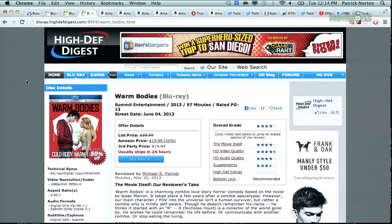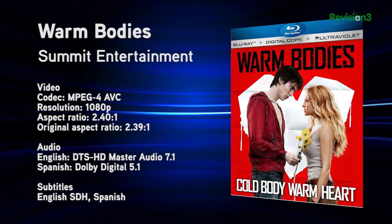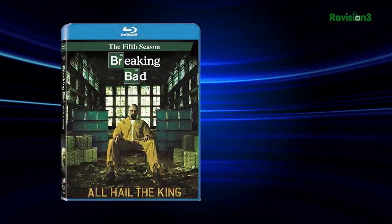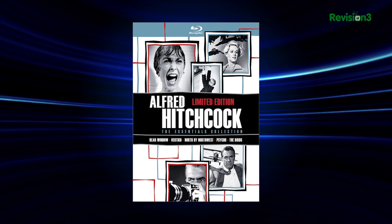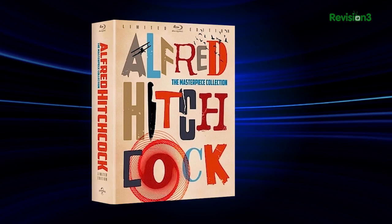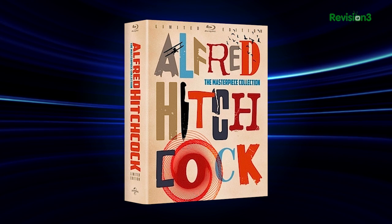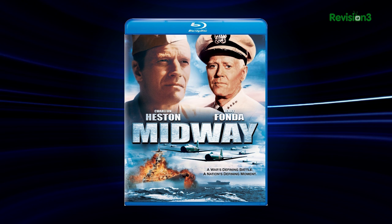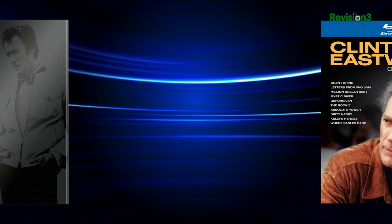Warm Bodies on Blu-ray from Summit Entertainment — your basic action-comedy zombie love story. High Def Digest said the MPEG-4 AVC encode in its original 2.40:1 aspect ratio perfectly captures how Warm Bodies looked in cinemas. The BD50 includes an iTunes digital download and HD UltraViolet streaming. Other notable releases include Breaking Bad the fifth season, and the five-disc Alfred Hitchcock Essentials collection — Psycho, Rear Window, North by Northwest, Vertigo, and The Birds — at $55.